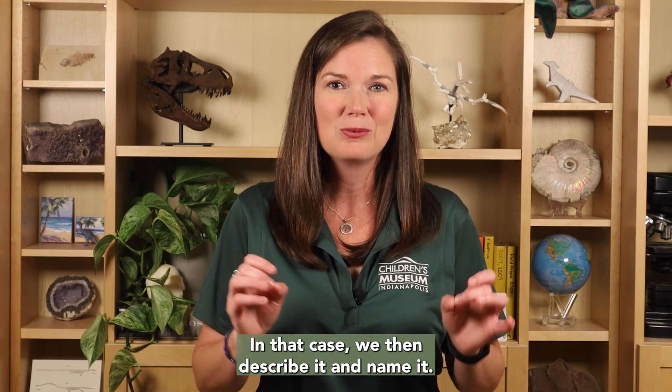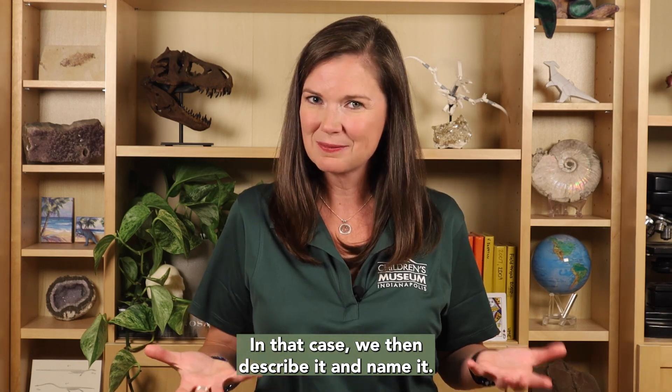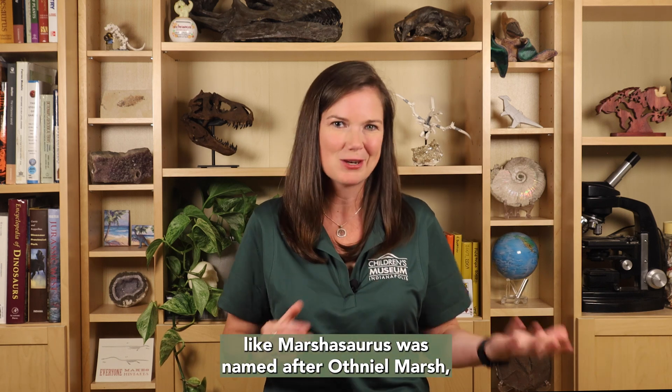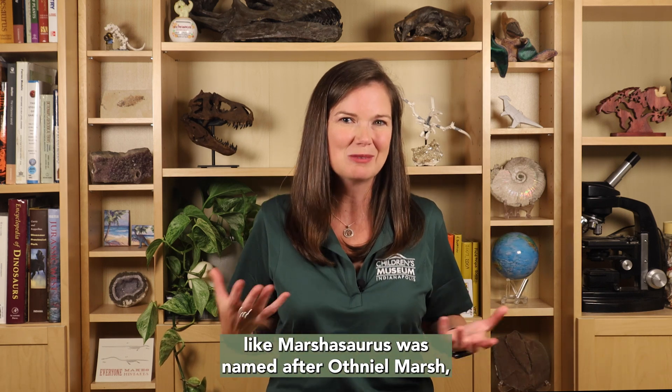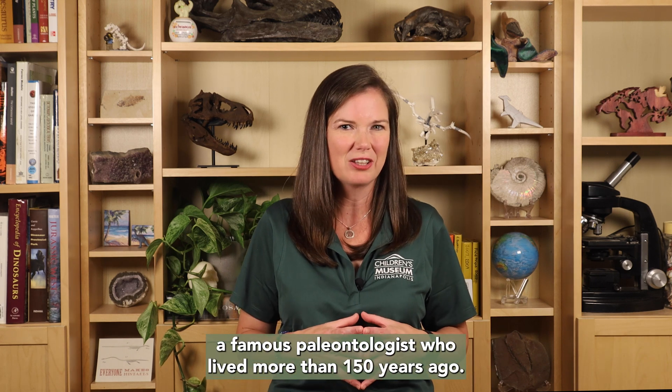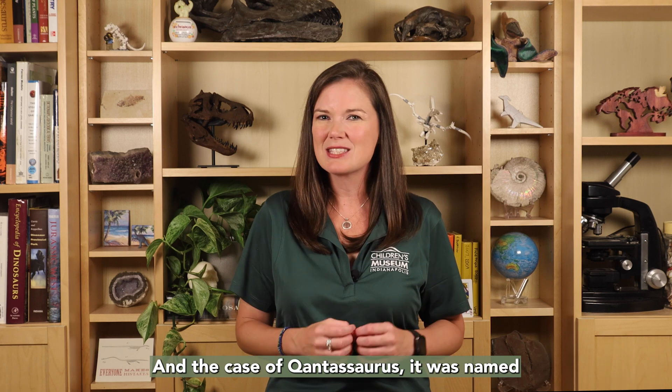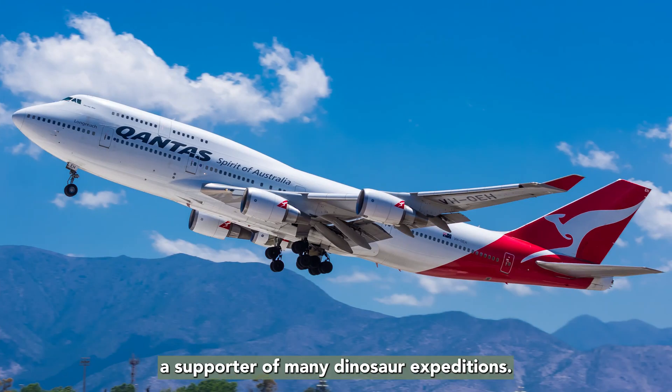In that case, we describe it and name it. We can't name a fossil after ourselves, but we can name it after other people, like Marshasaurus was named after Othniel Marsh, a famous paleontologist who lived more than 150 years ago. In the case of Qantassaurus, it was named after Qantas Airlines, a supporter of many dinosaur expeditions.